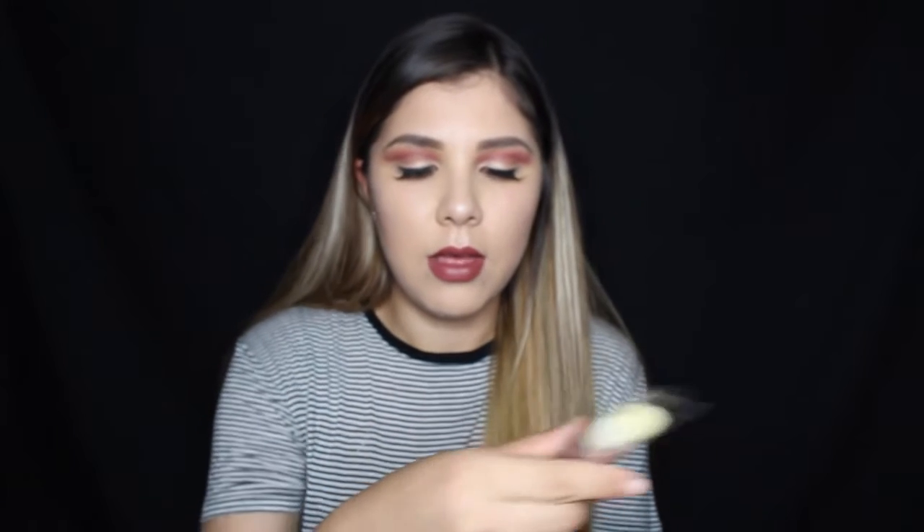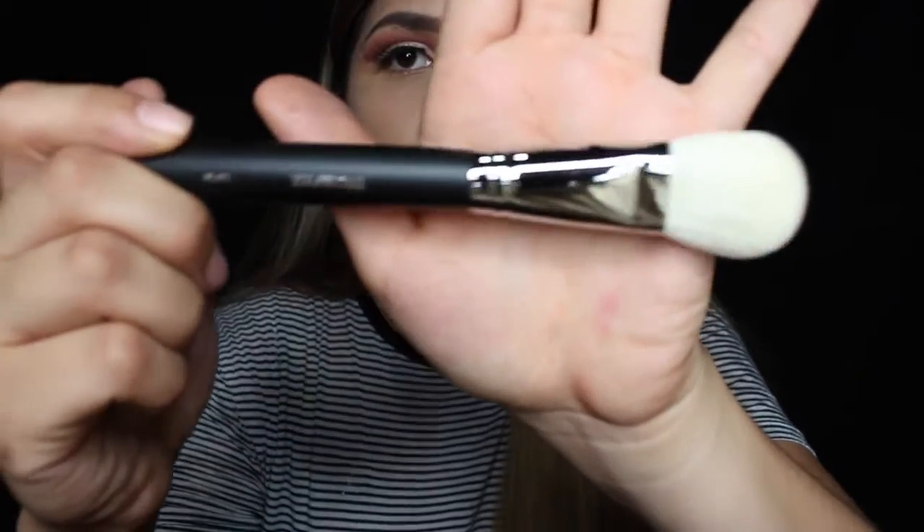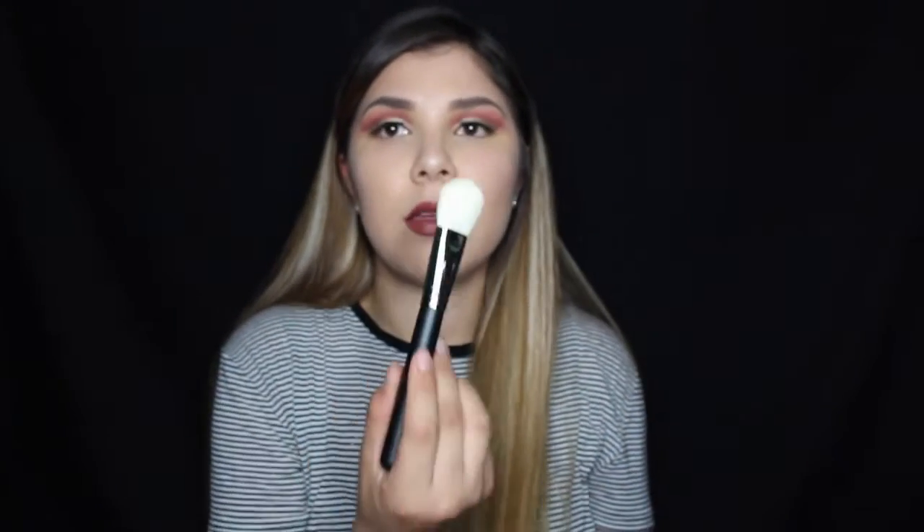Next is the M523 brush, and I got it to kind of contour my face. Oh my god, this is so soft and I love the size because you can really get in there. I think this is perfect.